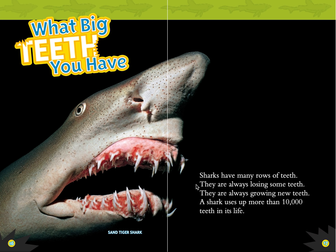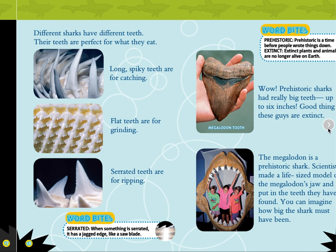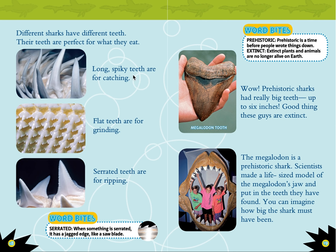What big teeth you have. Sharks have many rows of teeth. They are always losing some teeth and always growing new ones. A shark uses up to more than 10,000 teeth in its life. This is a sand tiger shark. Different sharks have different teeth, perfect for what they eat. Long, spiky teeth are for catching. Flat teeth are for grinding. Serrated teeth are for ripping. Serrated means something has a jagged edge, like a saw blade.